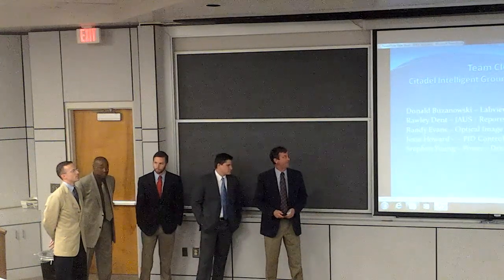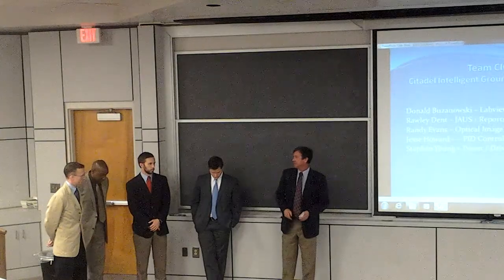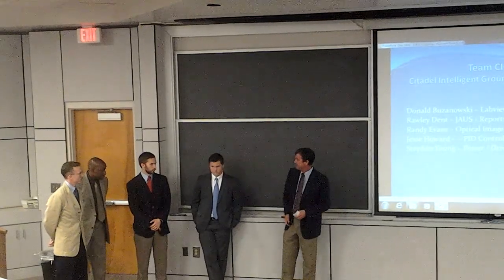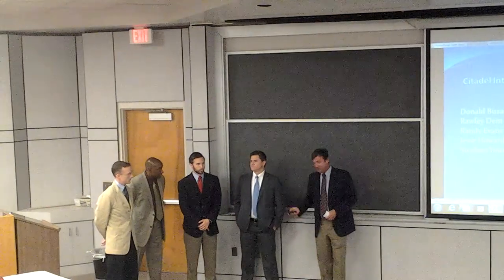Thank you for attending our presentation for the Intelligent Ground Vehicle Solution. The rest of the members of Team Cygnus are Randall Evans, Donald Budnowski, Raleigh Dent, and Jesse Howard.